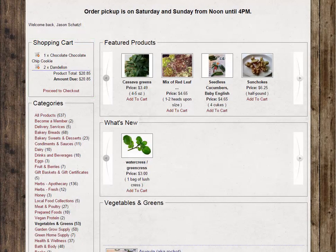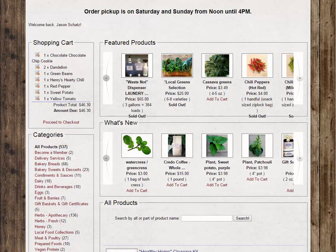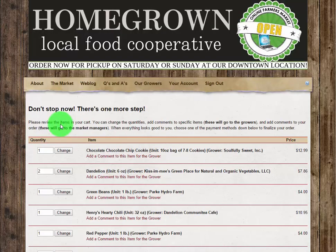If you have accidentally added an item, or too many of an item, don't fret! You may adjust your order on the checkout page. Once you have selected all of your items, click the Proceed to Checkout button to review your order and make any necessary adjustments.